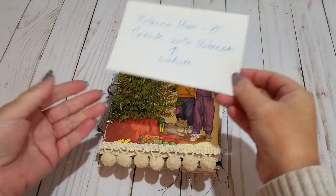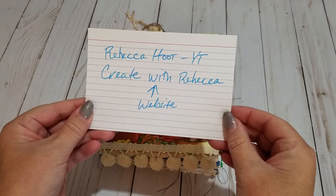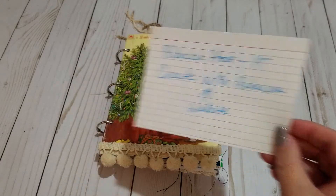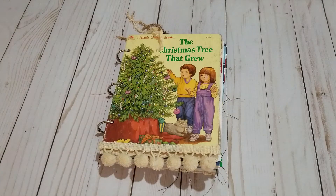I'm going to show you Rebecca Hoot over on YouTube - she also has a website, Create with Rebecca. She is going to be doing a little challenge called Junk Journal Your Christmas, and it's all about December Daily. She has a kind of play-along and I thought, well, that's kind of fun, and I think I'm going to do it too.